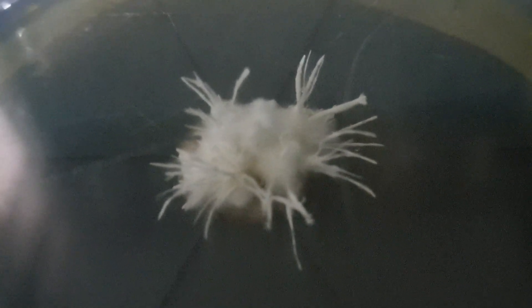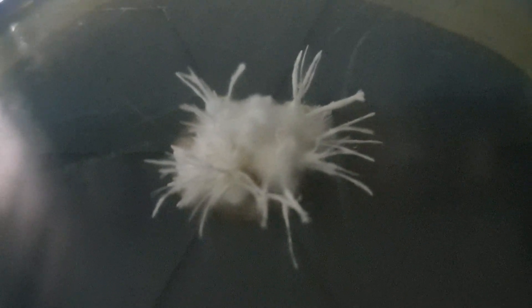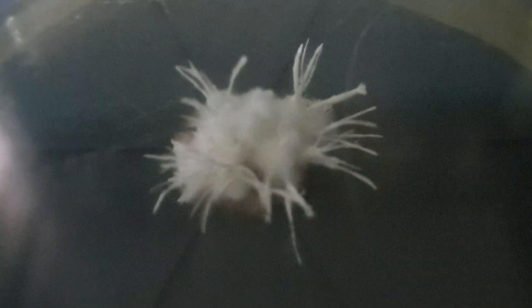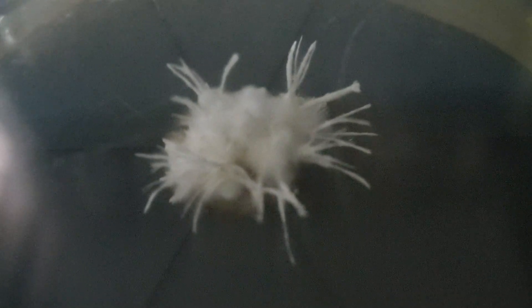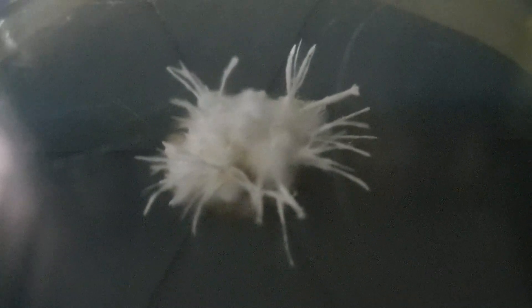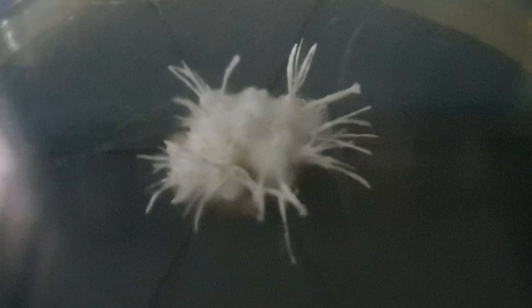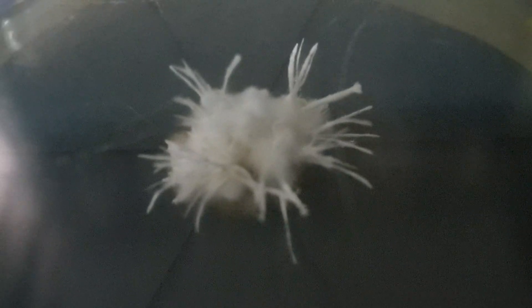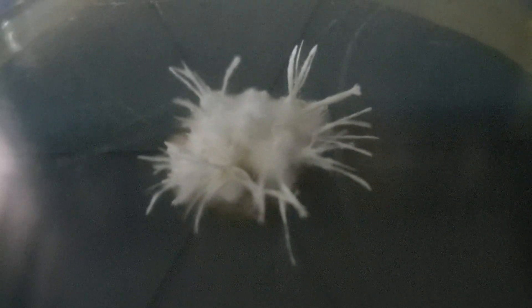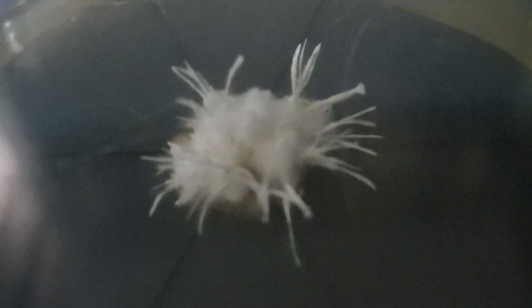We are waiting for the colony to further differentiate and develop, and obviously without any key to guide us, we will have to go for molecular identification of this fungus. On the basis of DNA sequencing, we hope to identify whether it is a novel taxon.